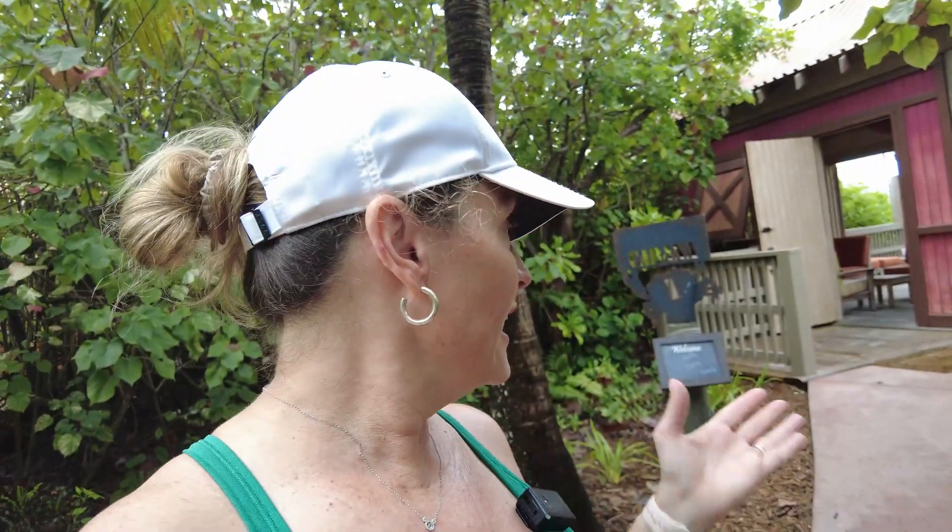Melissa here bringing you more VIP magic, and today the magic is Castaway Cay, our private Disney Island. I'd like to take you on a tour of cabana number one. Cabana number one is accessible, so if you have mobility needs this is the cabana for you. I will show you in the tour how you can roll right in and roll right to the beach, which is absolutely magical.